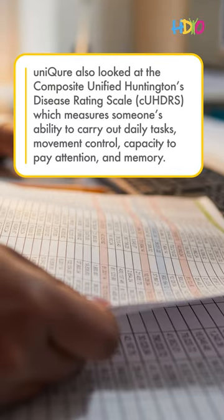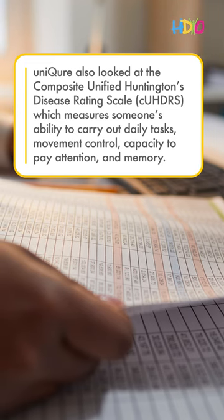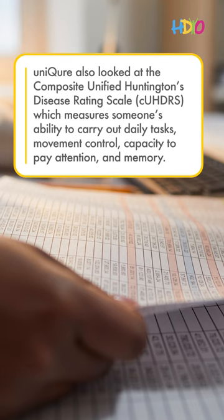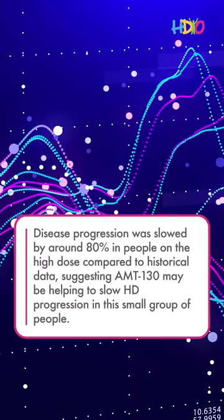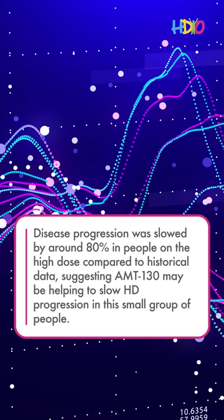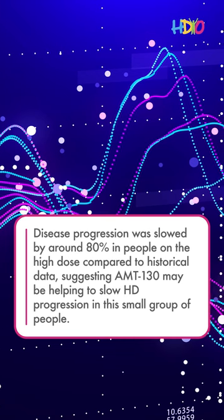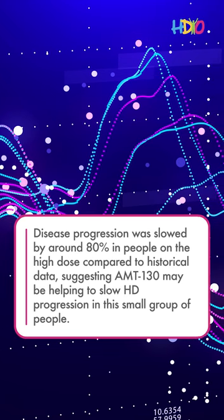Unicure also looked at the Composite Unified Huntington's Disease Rating Scale, which measures someone's ability to carry out daily tasks, movement control, and capacity to pay attention and memory. Disease progression was slowed by around 80% in people on the high dose compared to historical data.